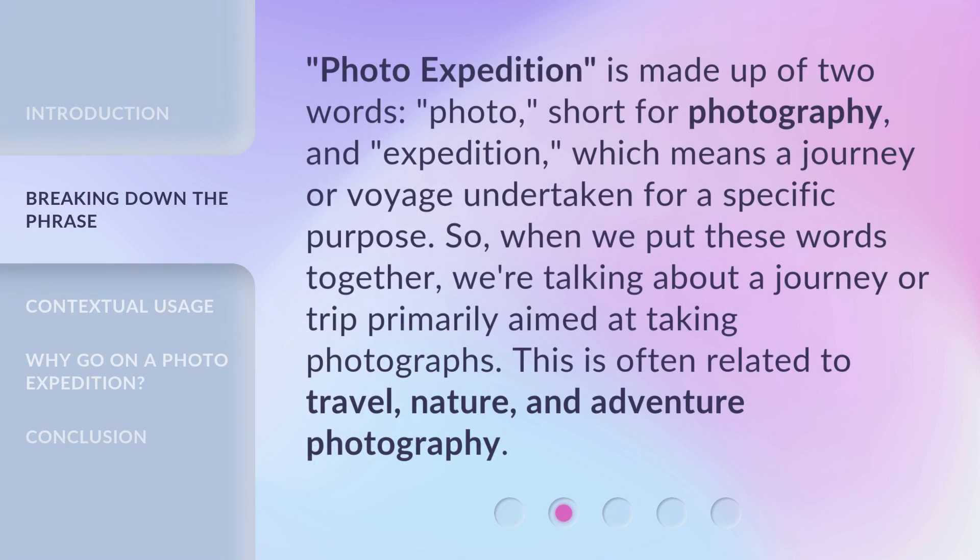Photo Expedition is made up of two words: photo, short for photography, and expedition, which means a journey or voyage undertaken for a specific purpose. So, when we put these words together, we're talking about a journey or trip primarily aimed at taking photographs. This is often related to travel, nature, and adventure photography.